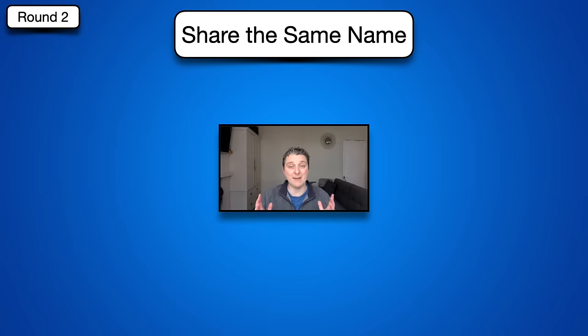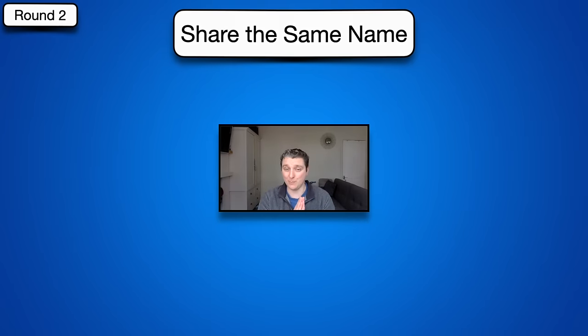Round two is called Share the Same Name. It's a very easy round to play. You're going to see two questions on your screen and they both have the same answer — they're just different things. For example, if the left said 'the most valuable company in the world' and the right said 'Pink Lady and Granny Smith varieties of which fruit,' the answer would be Apple. One more thing: unlike the other rounds, not all of these questions are UK-based. The majority are, but there are a few that are not, so bear that in mind. Good luck and hope you enjoy.